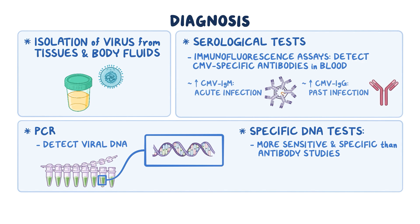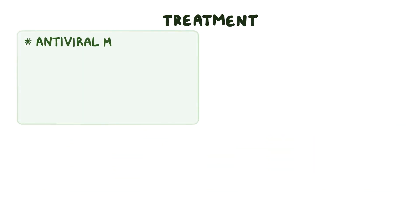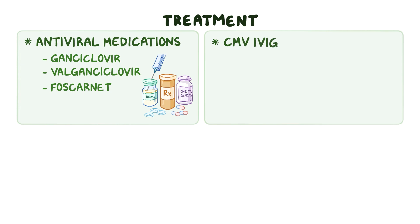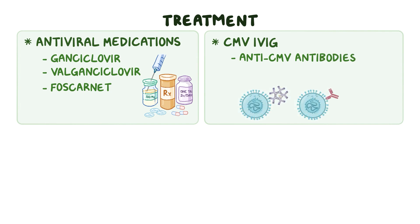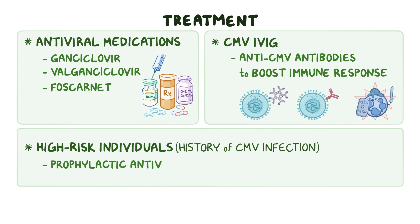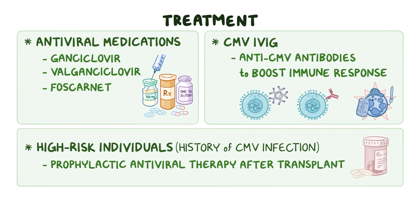As of now, there is no cure for CMV infections, but they can be treated with the help of antiviral medications like ganciclovir, valganciclovir, and foscarnet. Also, CMV IVIG, or intravenous immunoglobulin, which contains anti-cytomegalovirus antibodies, can be given to help boost the immune response. In high-risk individuals like those with a previous history of CMV infection, prophylactic antiviral therapy can be given after the transplant to prevent reactivation.